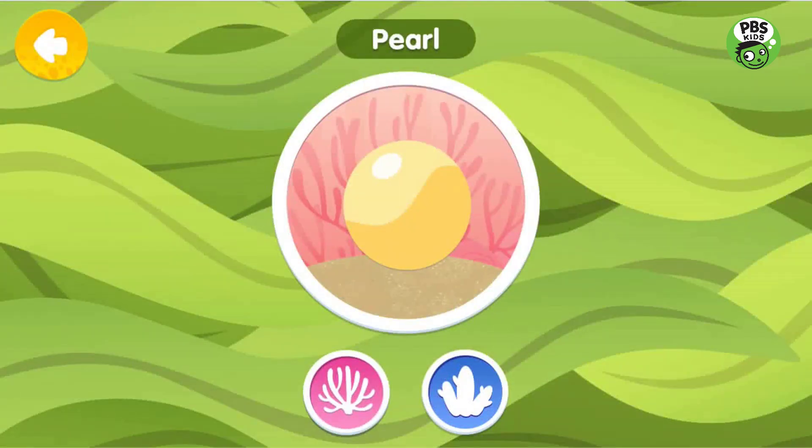Pearl. Pearls are formed when something irritating, like a parasite, gets inside an oyster's shell. The oyster covers the intruder with layers of a shiny coating called nacre, making a little ball we call a pearl.